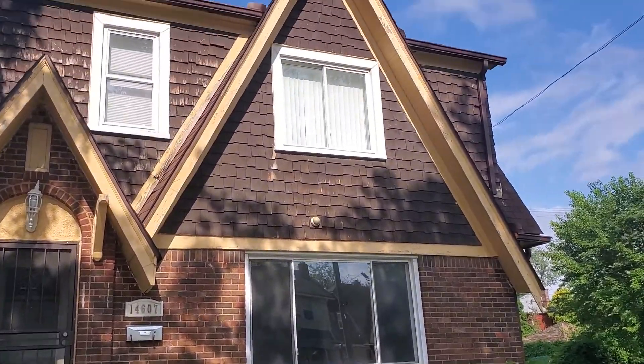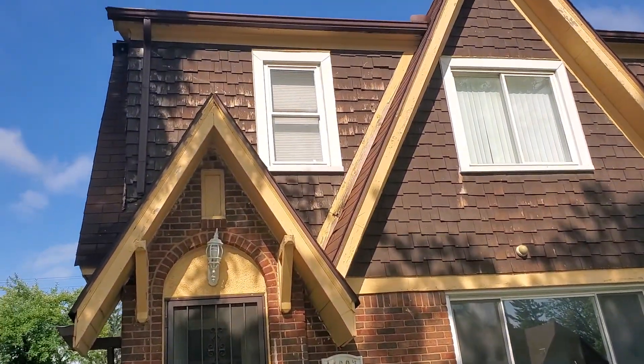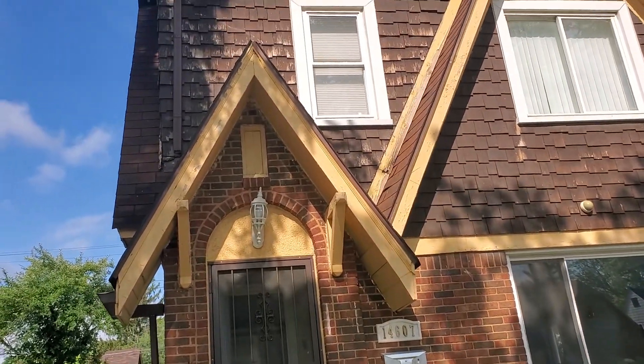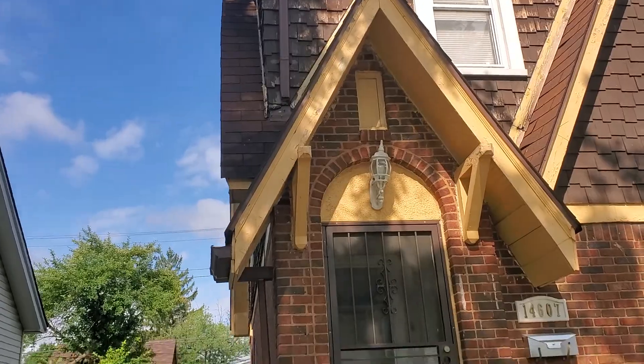14607 Freeland. All the trim on the outside of the house is going to need to be painted. The cedar shakes on the house side will also need to be painted.